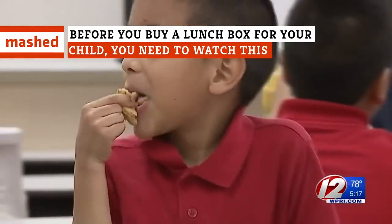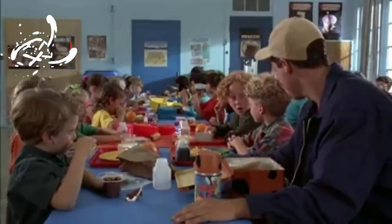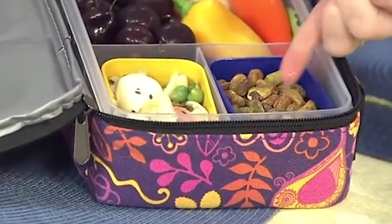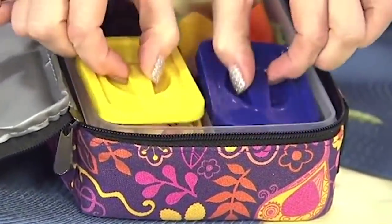Lunchboxes have long been a familiar staple of childhood. But for parents, there's a lot more to consider than just pretty colors and graphics when buying your kid a new lunchbox. From food safety to packing features, consider this Lunchbox 101.